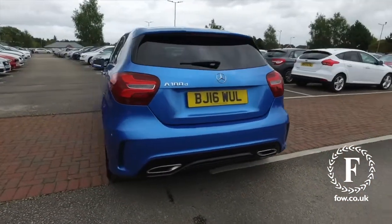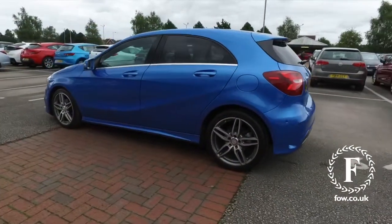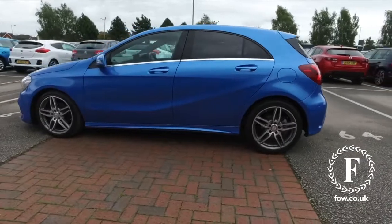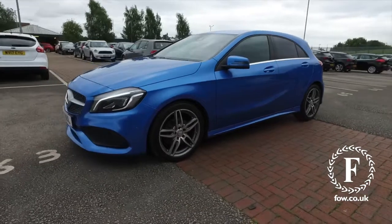Very nice to drive. Under the bonnet, a 1.5 diesel engine. Coupled with the auto box, you'll find this is a sprightly performer and good on fuel — about 76 mpg combined.